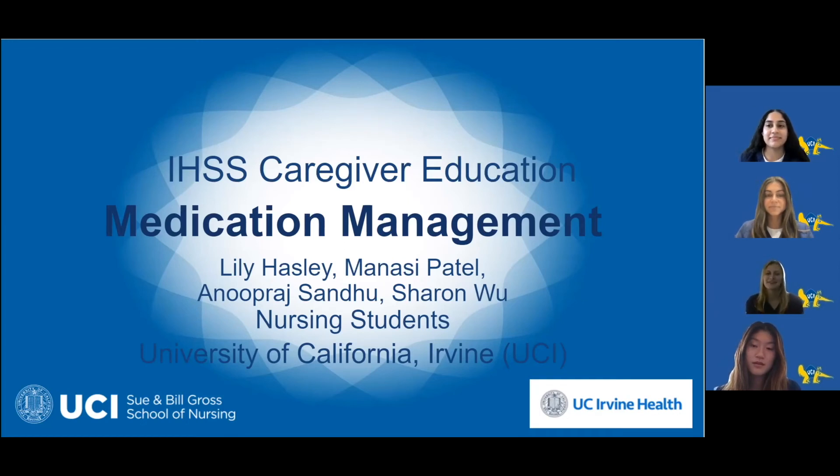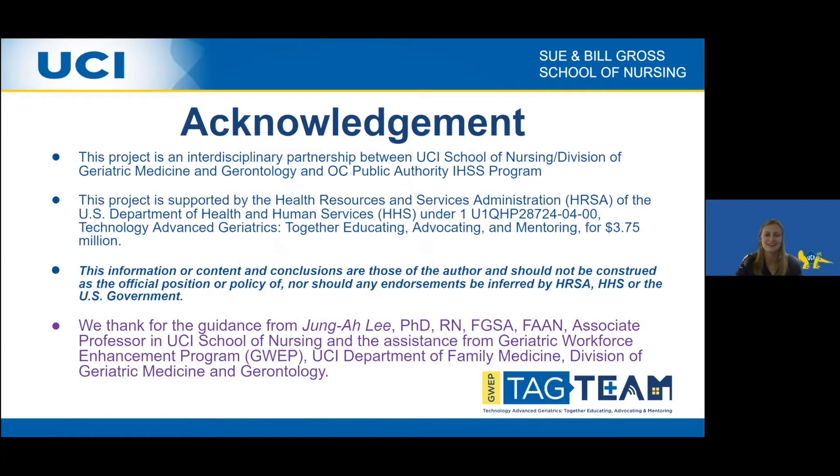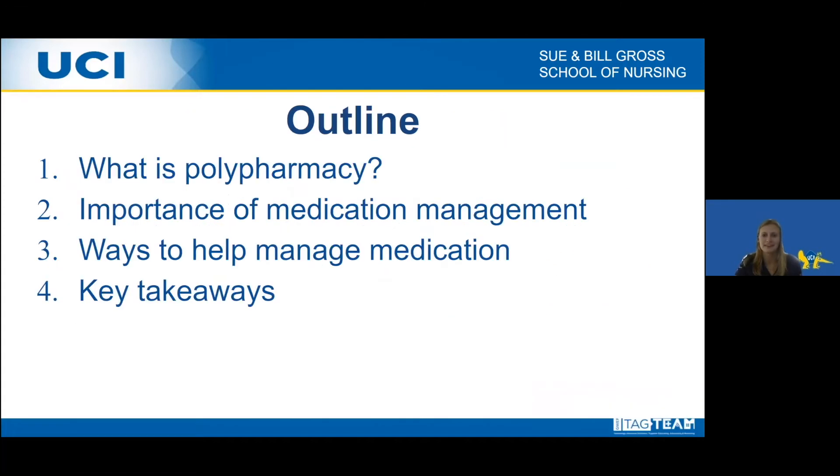Hi, my name is Lily, and I'm here with the University of California, Irvine in-home supportive services caregiver education presentation on medication management. My name is Monsi. I'm Anup. My name is Sharon. Here are acknowledgements to the School of Nursing and our professors. Our outline covers what polypharmacy is, the importance of medication management, ways to help medication management, and some key takeaways for you.